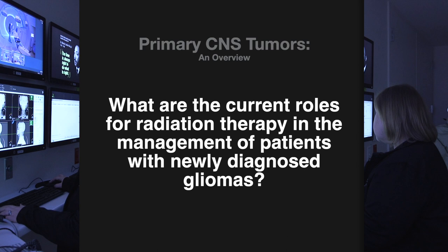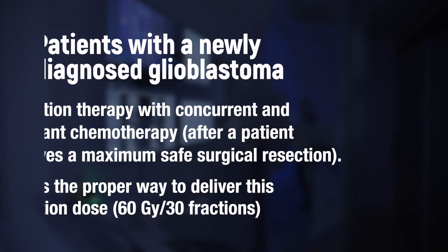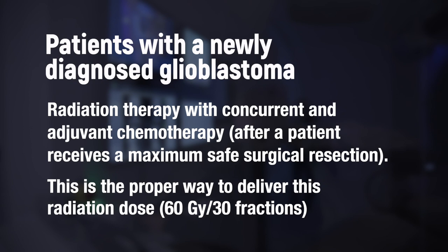The current standard of care for patients with newly diagnosed glioblastoma is radiation therapy with concurrent and adjuvant chemotherapy, after maximum safe surgical resection. The current standard is 60 gray in 30 fractions. Multiple trials have evaluated different radiation schedules and fractionation schemes — including twice-daily radiation, accelerated courses, stereotactic radiosurgery boost, and brachytherapy boost — unfortunately none have shown a benefit, and the standard of care remains the same. Most encouraging is an upcoming randomized controlled trial randomizing patients to dose escalation in the setting of radiosensitizing concurrent chemotherapy, and we eagerly await those results.